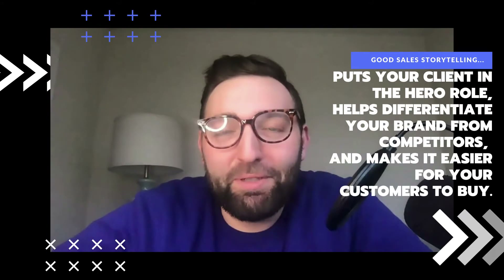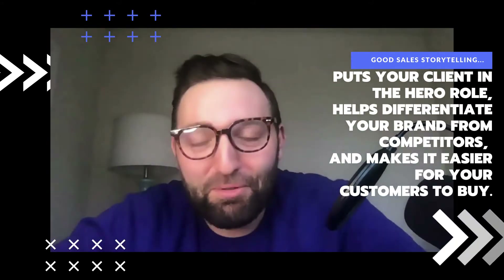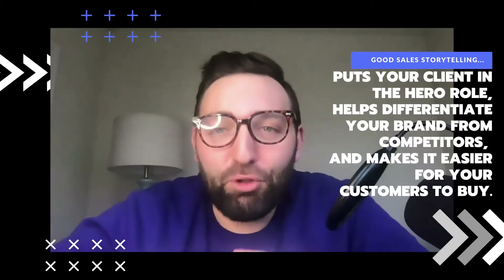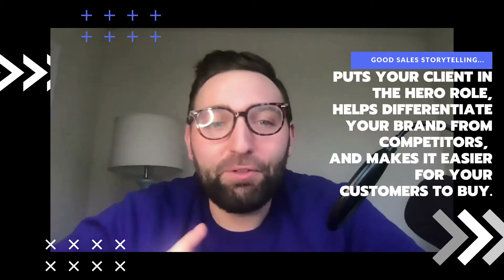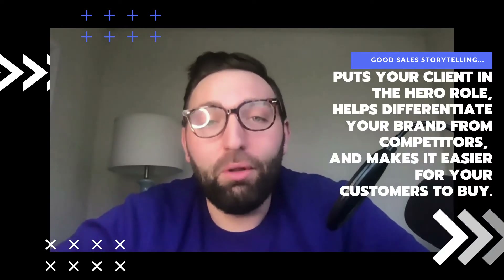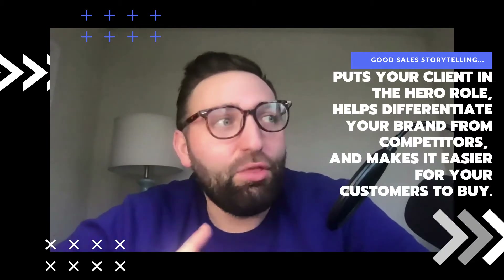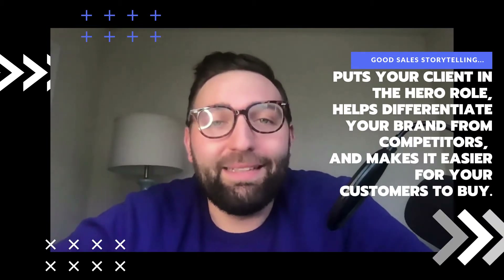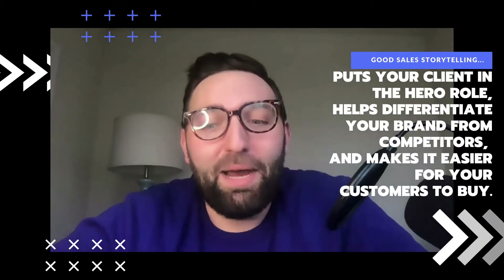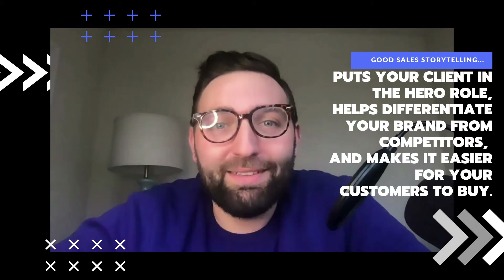Sales storytelling can often seem like this big, complex rainbows-and-butterflies type thing. But if we just boil it down to the most basic, good sales storytelling does three things. First, it puts your client in the hero role. Second, it helps differentiate your brand from competitors. And third, and probably most importantly, good sales storytelling makes it easier for your customers to buy. So if you're ready to jump into how to do this with your webinars, let's rock and roll.